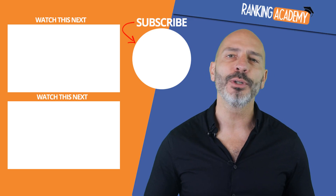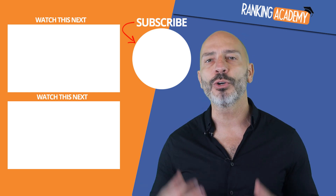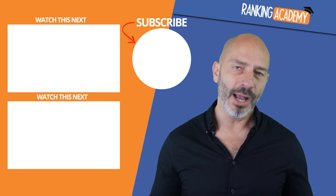That's it for today. I hope you've enjoyed this video. Don't forget to subscribe if you haven't yet, and if you have any questions, you can post them in the comments below and I'll do my best to answer them. Until next time, happy marketing.